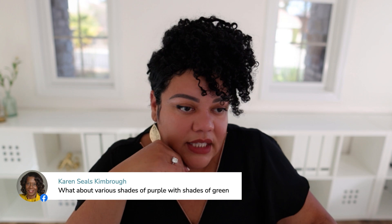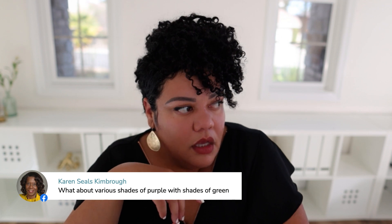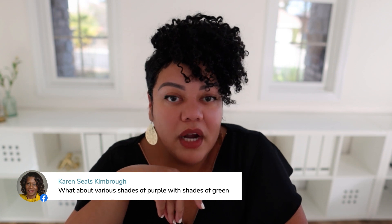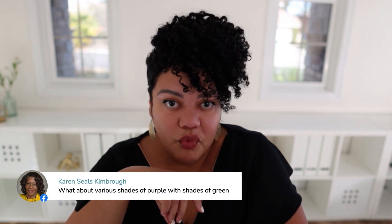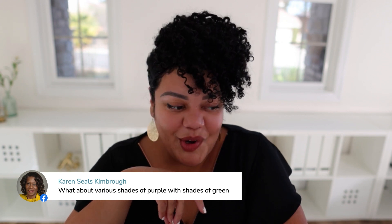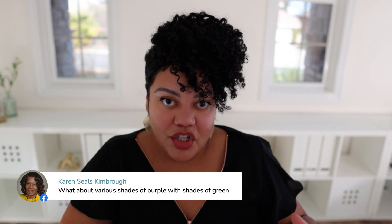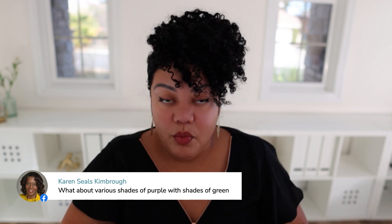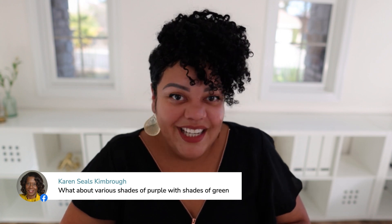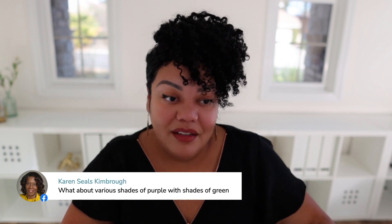Someone asks about various shades of green with purple. Purple and green can go together. Think about where you've seen that in real life — as a gardener, we have eggplant, which is a dark rich purple with green. That would actually work very well. I'm not sure if Prince purple and bright green would work, but if you choose a dark, rich purple, that might be really, really nice.